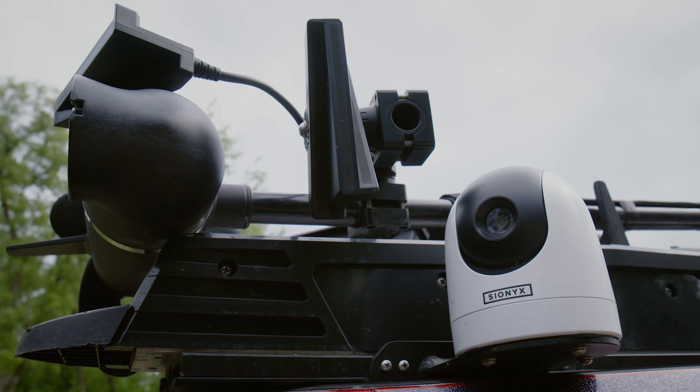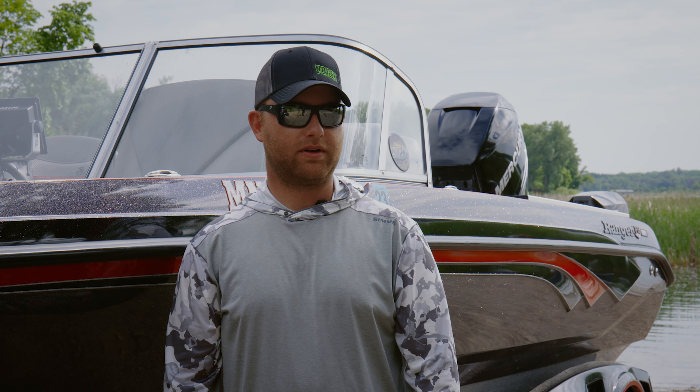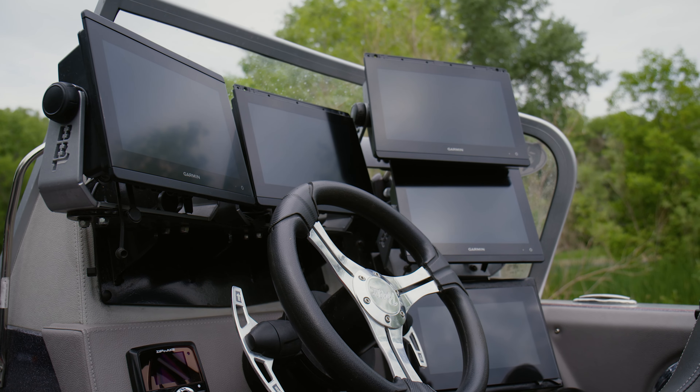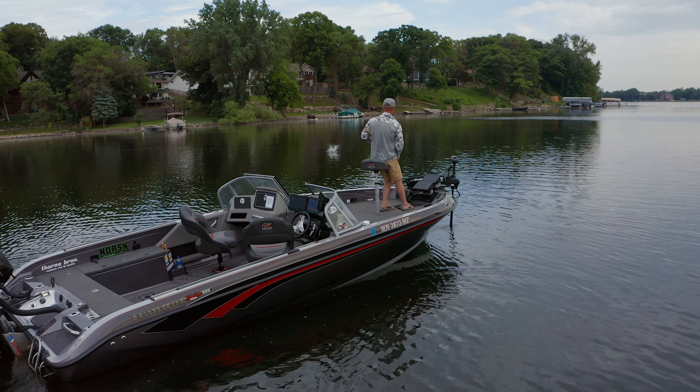On my trolling motor I run two LiveScopes — forward mode, perspective mode — and also have a forward mode on a pole. It sounds a little ridiculous, but modern technology is nice to use to your advantage. It definitely draws a lot of amps, but with these Norsk batteries I've never had an issue. They run all day — I can do a 14-hour day, charge them at night, and I'm good to go the next day.